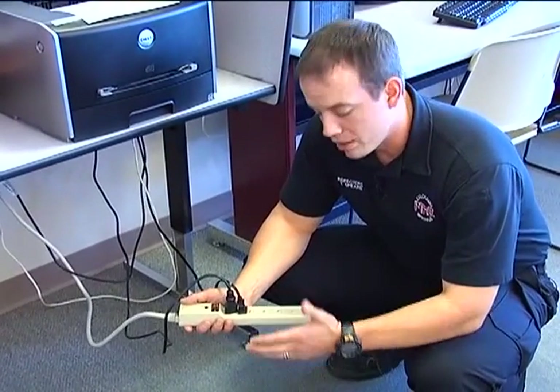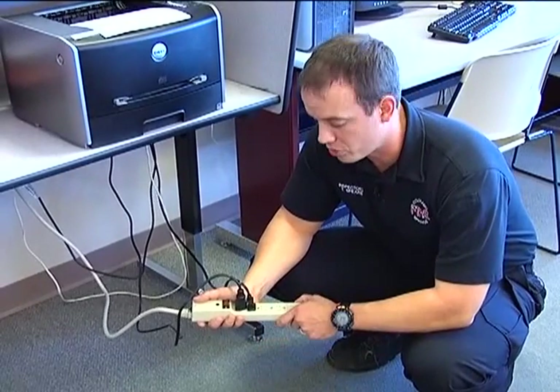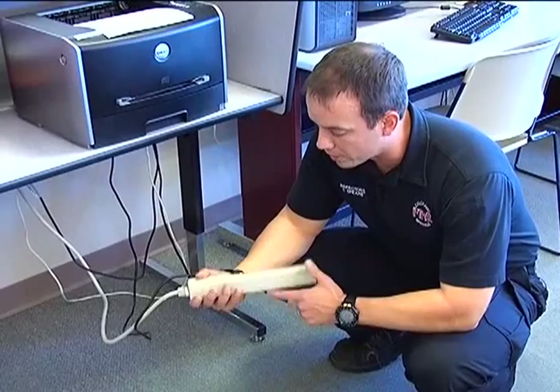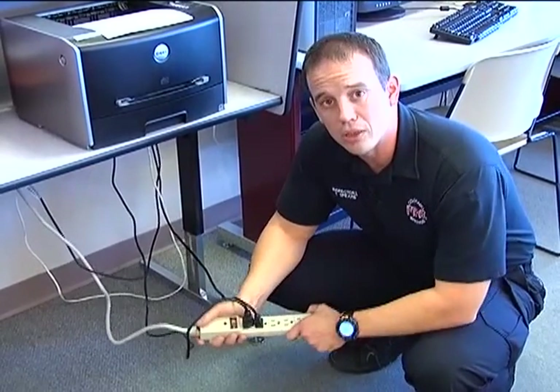Remember: never plug a surge protector into another surge protector, and never use an extension cord with a surge protector. Ensure that they're UL listed and that they have a lighted on-off switch so that way you know when you need to replace it.